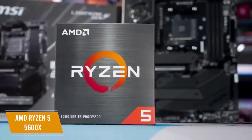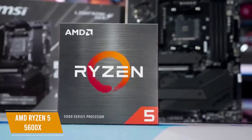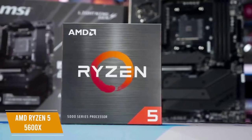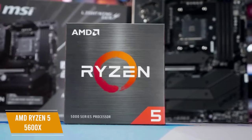It can also keep temperatures down, with thermals never going above 74 degrees Celsius even while overclocking, and temperatures generally holding around 70 degrees Celsius. The speed it can reach is up to 4.6GHz when overclocked, which is an impressive 20% increase over the base speed.